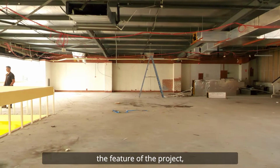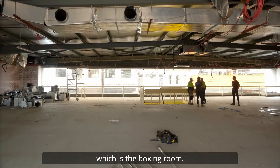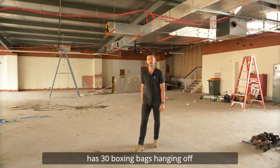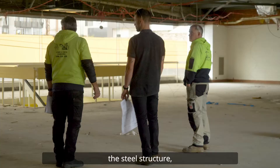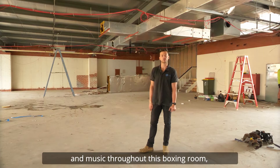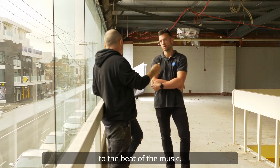Over here we've probably got the feature of the project, which is the boxing room. It consists of black powder coated steel throughout, with 30 boxing bags hanging off the steel structure with an enclosed ceiling. We also have lighting and music throughout this boxing room, where the neons will light up to the beat of the music.